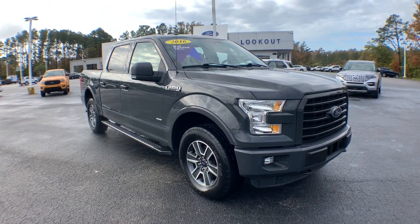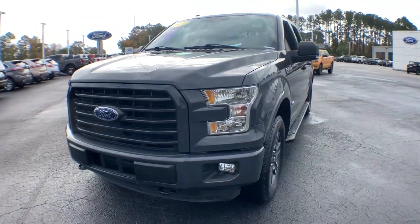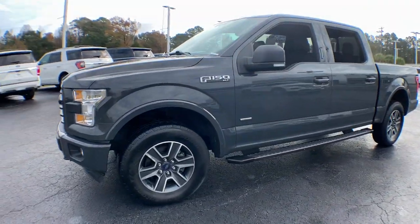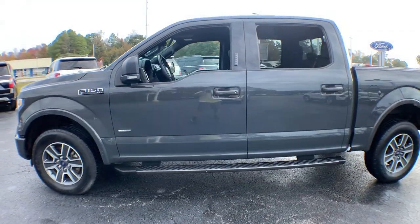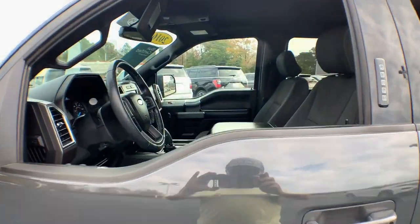You'll have love at first sight with the 2016 Ford F-150. With less than 100,000 miles on the odometer, this vehicle stands out from the rest. Take a closer look at this full-size F-150.